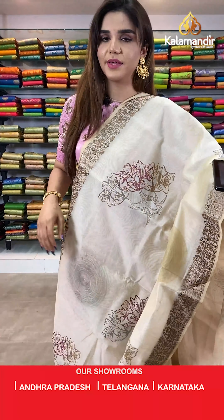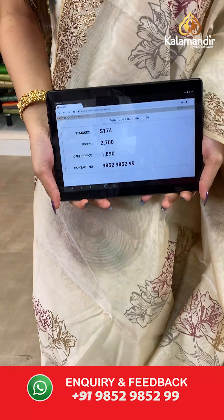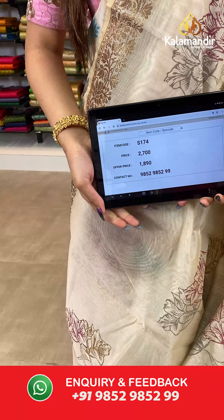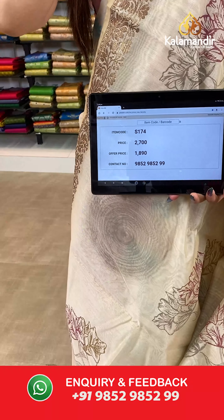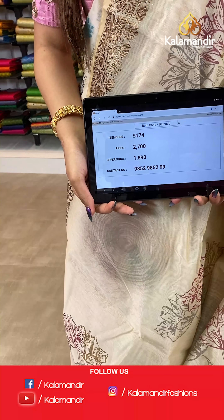The item code is S174, the actual price is ₹2007 and the offer price is ₹1890. To place your order, send us a screenshot on number 985295299.